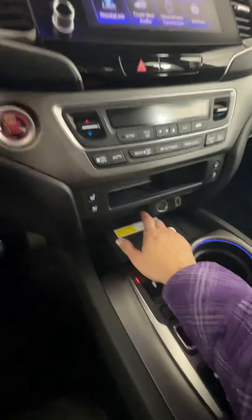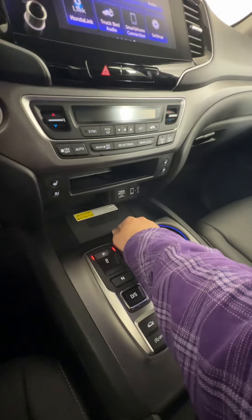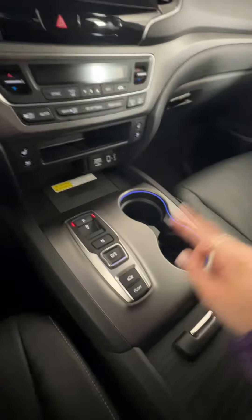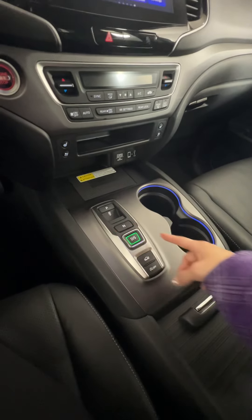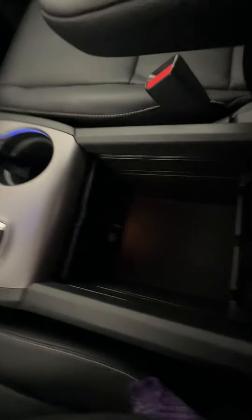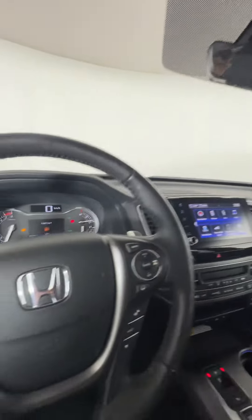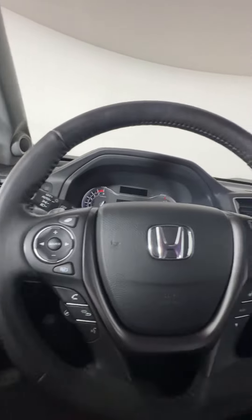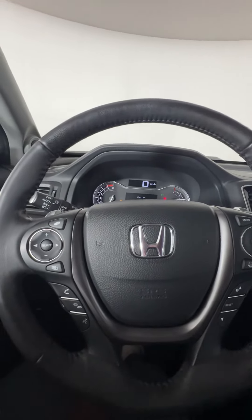You do have a wireless charger for your phone, cup holders, and the button system for your transmission here, which is pretty cool. There's a good-sized center console with more outlets in there as well. This one does come with the sunroof too. All in all, a great vehicle with pretty good mileage on it. If you're interested and want to book a test drive or come take a look, you can give us a call or just stop by here at Huntsville Honda.